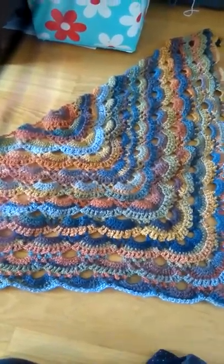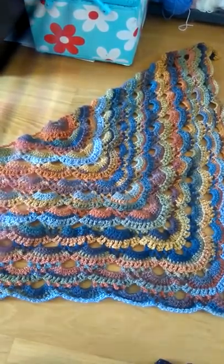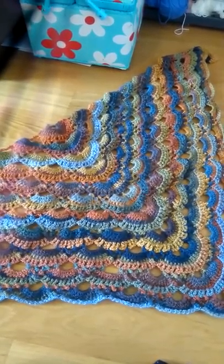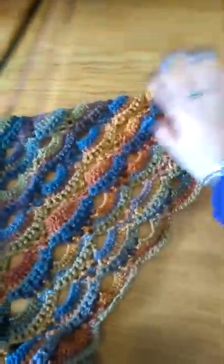I haven't blocked it or anything yet. Oh, that was what I was going to ask — has anybody got any tips for blocking Maypole? Because it's polyester, I believe — I'm sure it's a hundred percent polyester. So I'm not sure how I would go about blocking that. Anyway, that's it, it's done.